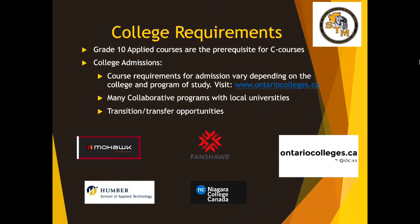Those of you who might be considering college: typically the prerequisites for those programs are the C courses. There is a website called OntarioColleges.ca — you and your adults at home can explore the different programming options throughout Ontario and find out what courses you might need in high school. I know that after high school seems far away, but the classes you pick in Grade 10 will create opportunities for you in Grade 11 and 12.